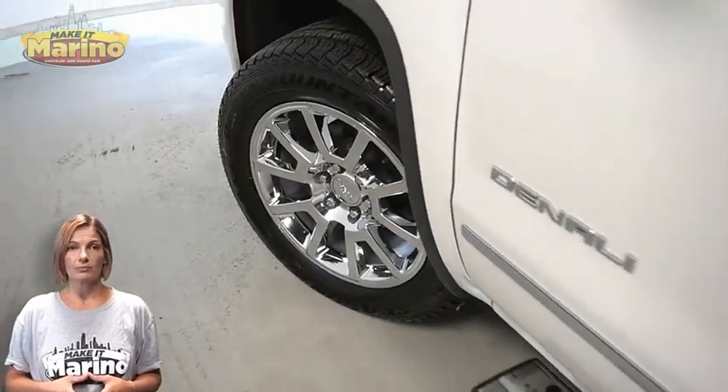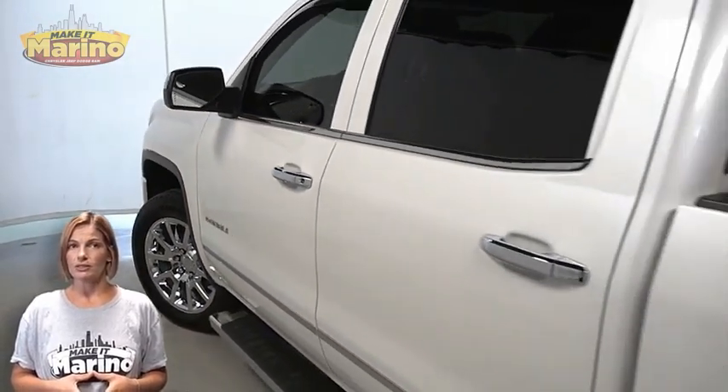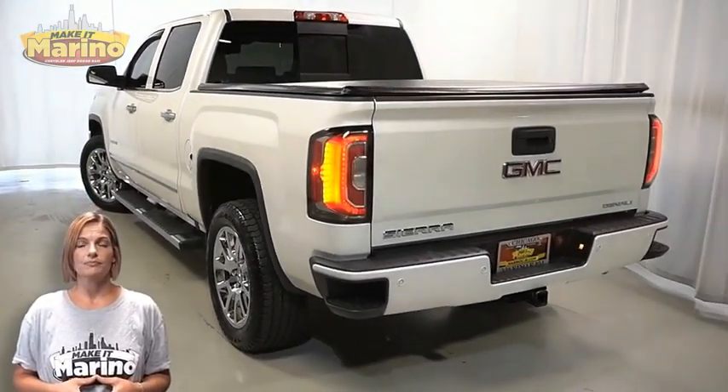Front fog lamps, 20-inch aluminum wheels, power heated mirrors, LED tail lamps, and tow package.